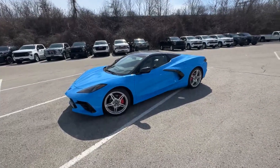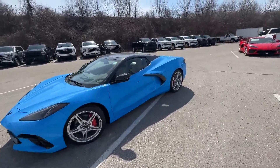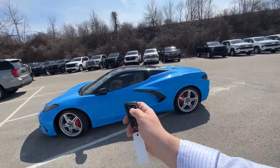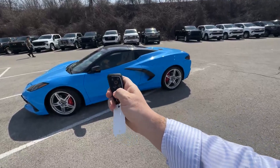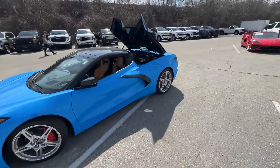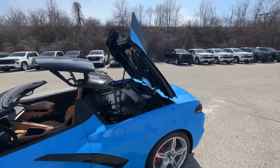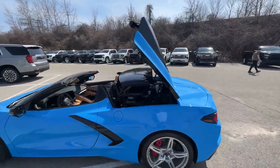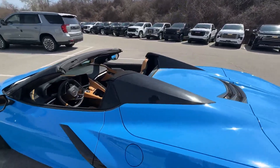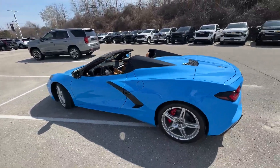Let me introduce you to a Rapid Blue hard top convertible with painted nacelles. This is a fully removable top — let's just do it. I'm going to hit the unlock button and hold down this button at the bottom. You can do it from inside the vehicle as well, but how fun is it to do this with the key fob? You can even do it while you're driving up to 25 kilometers an hour. This takes 16 seconds — and there you go, perfect hard top convertible, ready to go.